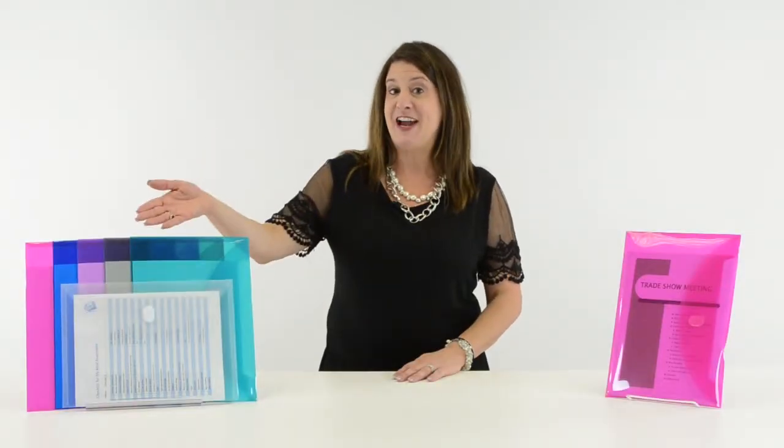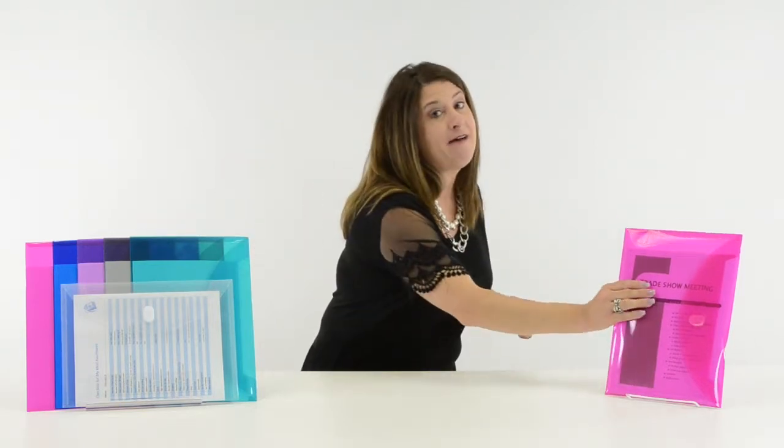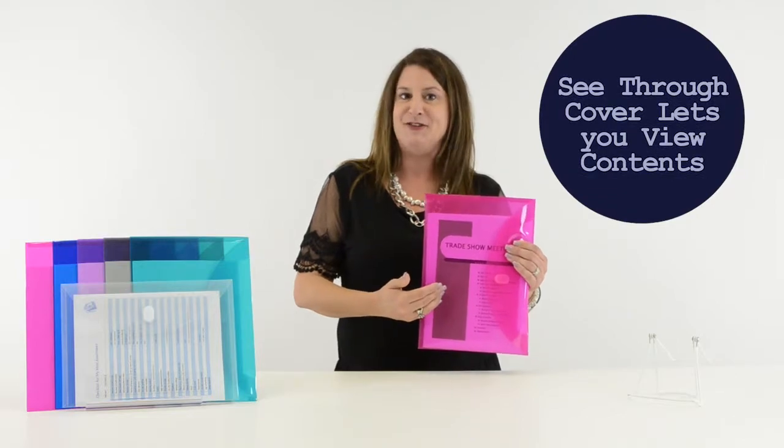Available in six fashionable jewel-tone colors, the reusable envelope comes with a translucent cover that allows you to quickly and easily view the contents.